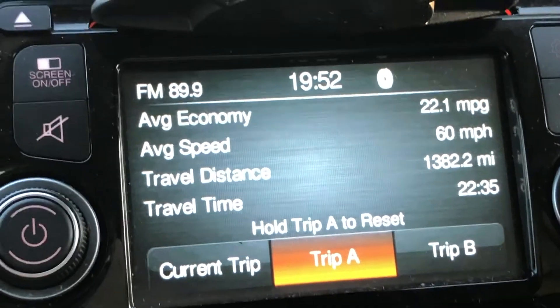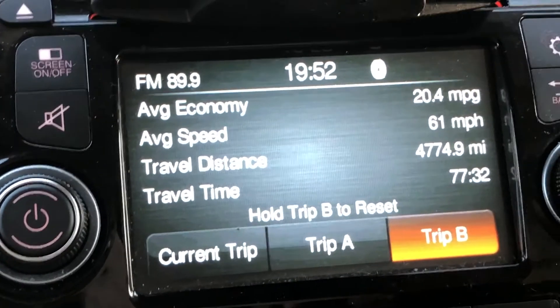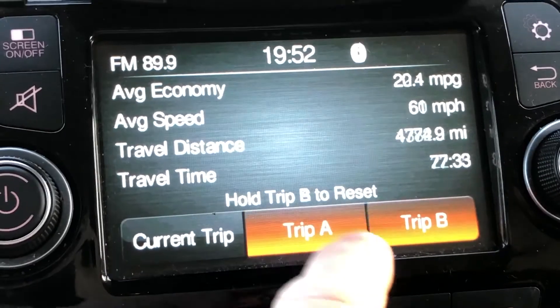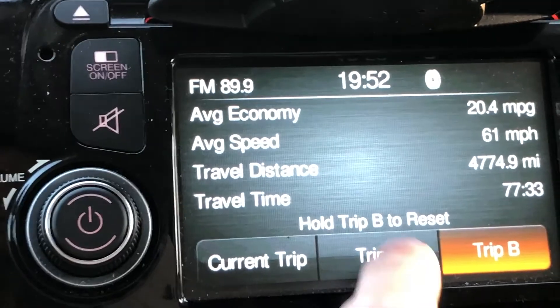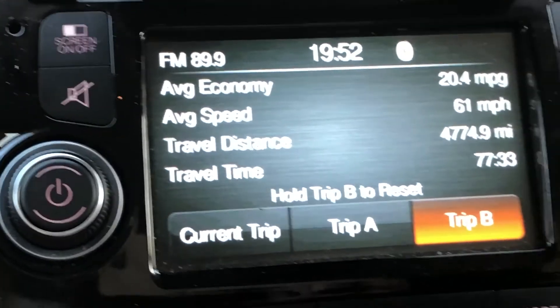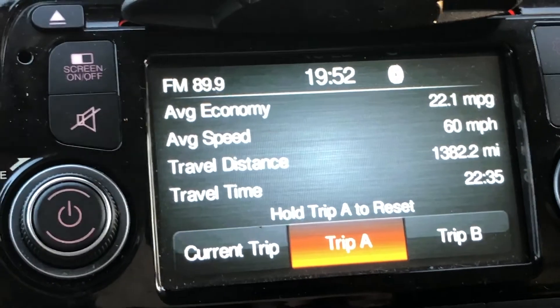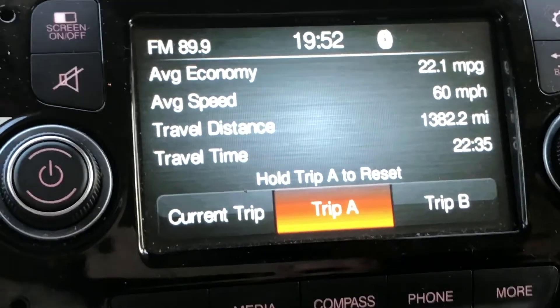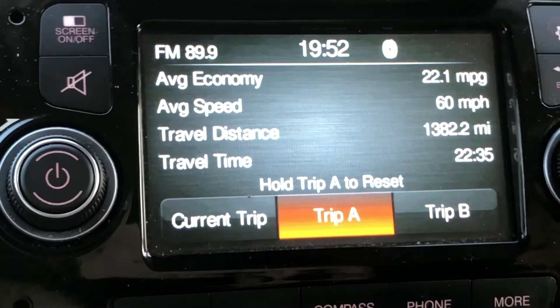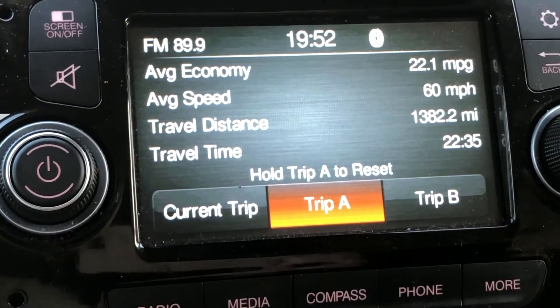You can see the fuel reduction — same cargo, but I lost quite a bit on mpg just by going 5 to 10 miles an hour faster. So it seems like the sweet spot on this van is right around 70 miles an hour, getting 22.1 mpg. This is the low roof 1500.